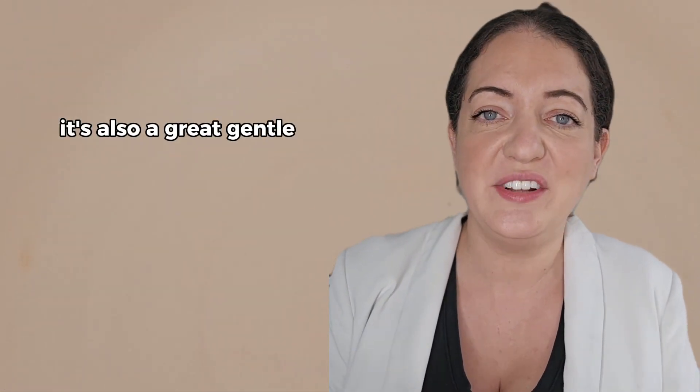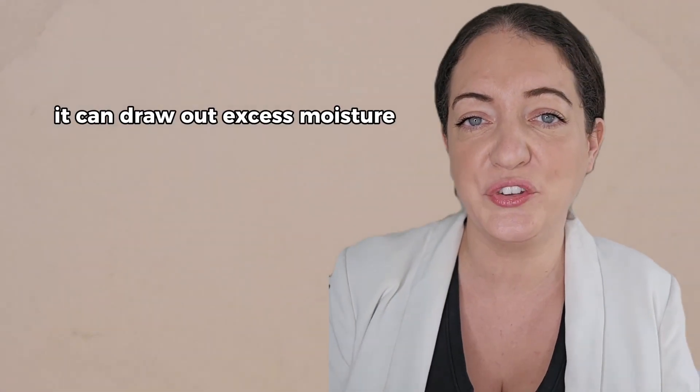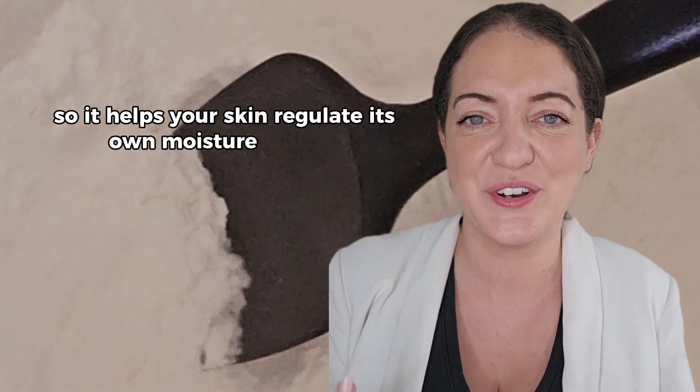It's also a great gentle absorber, so unlike harsh drying agents like alcohol, it can draw out excess moisture from the skin without stripping your skin of its natural oils. So it helps your skin regulate its own moisture content.